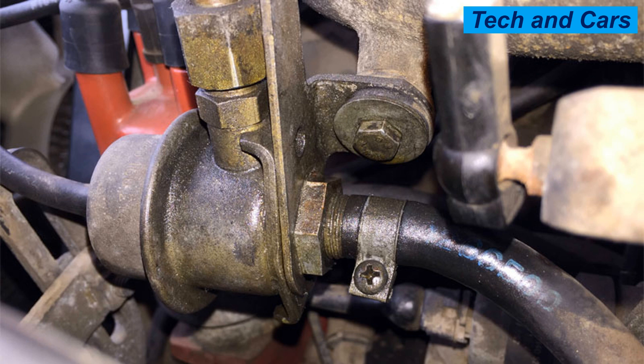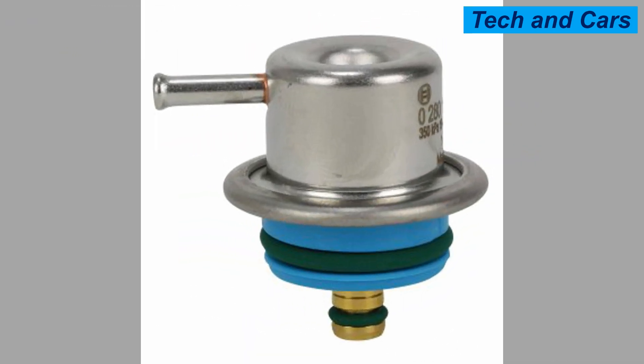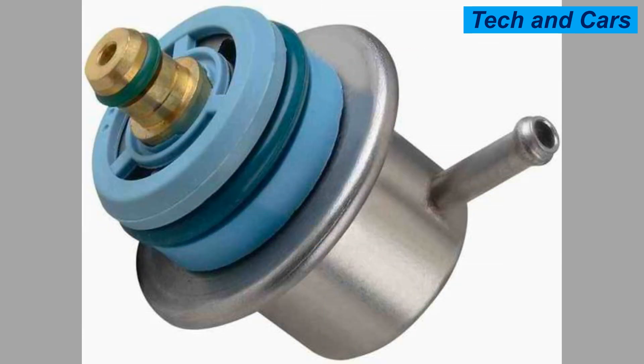Over time, a fuel pressure regulator may become worn or damaged, which can lead to issues with engine performance and fuel efficiency. Let's have a look at the common signs of a faulty regulator. Sign 1: Poor engine performance. A faulty fuel pressure regulator can cause the engine to perform poorly, including stalling, hesitation, and rough idling.